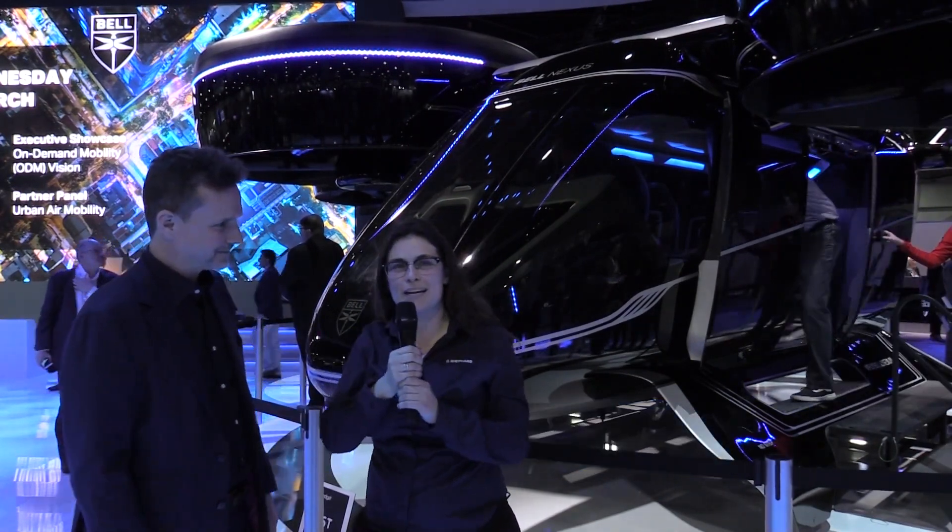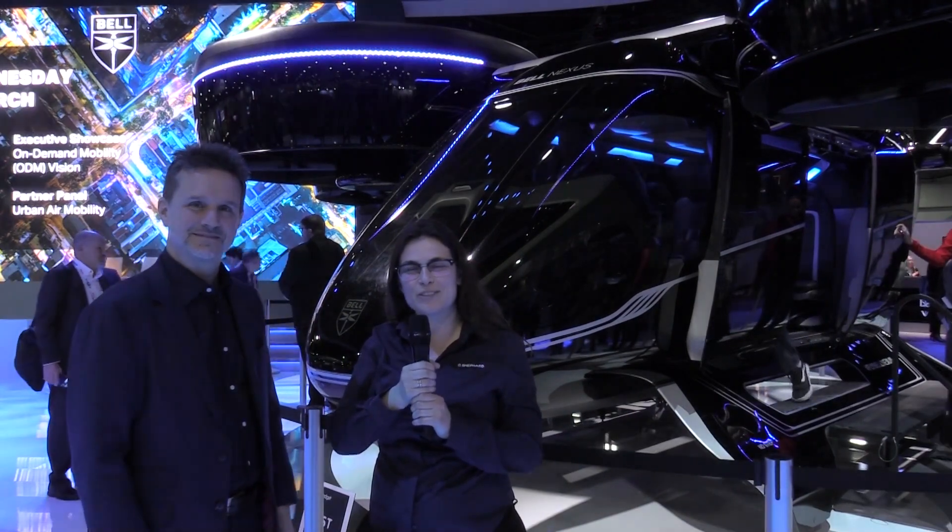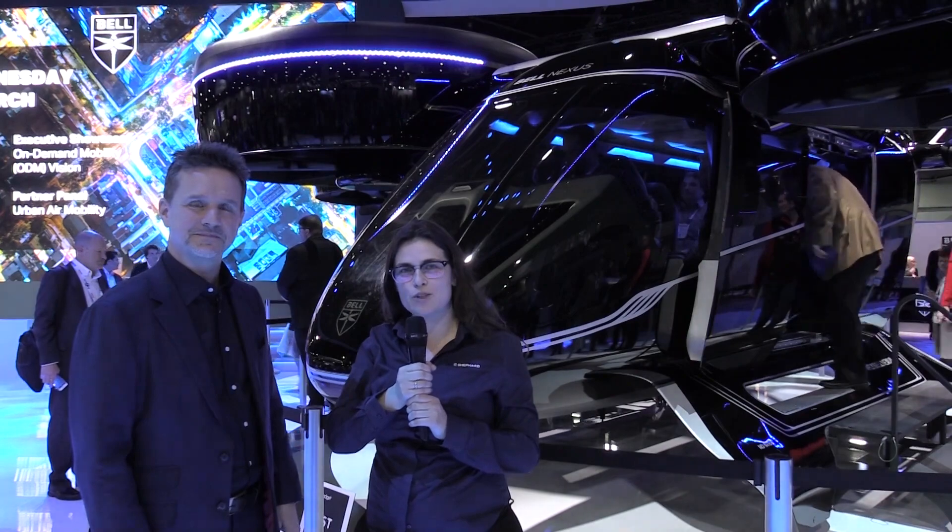Thanks a lot, Scott. There you have it — Bell Nexus. For more information and news stories, please visit our website, shepherdmedia.com.